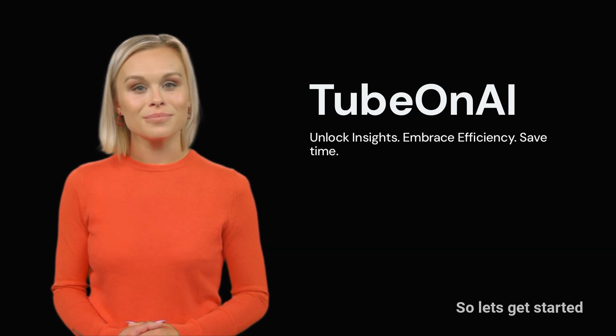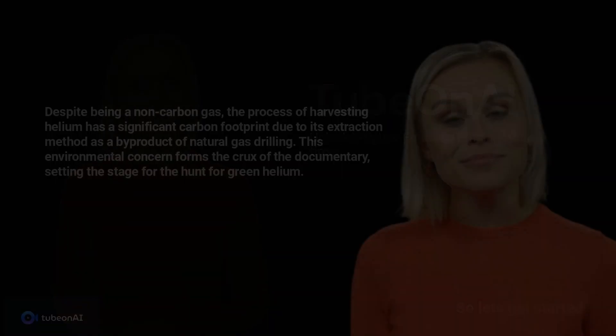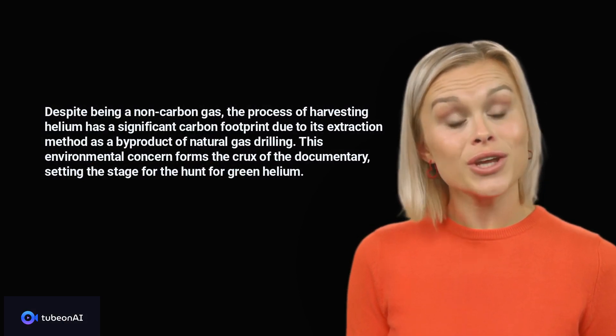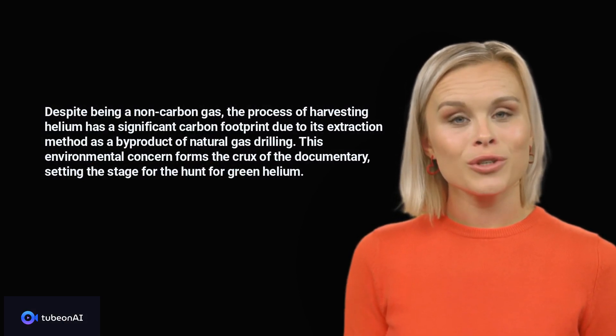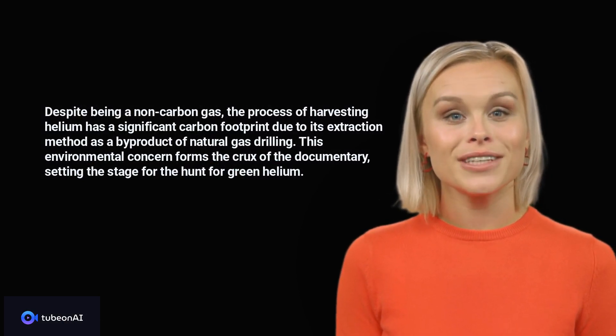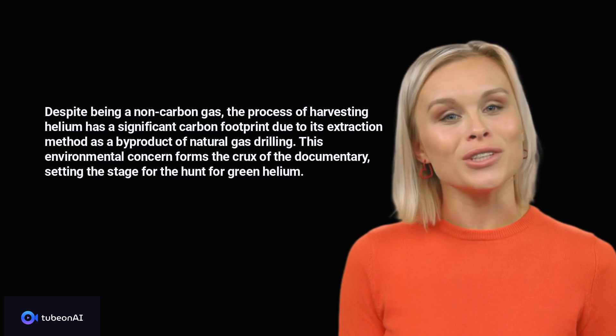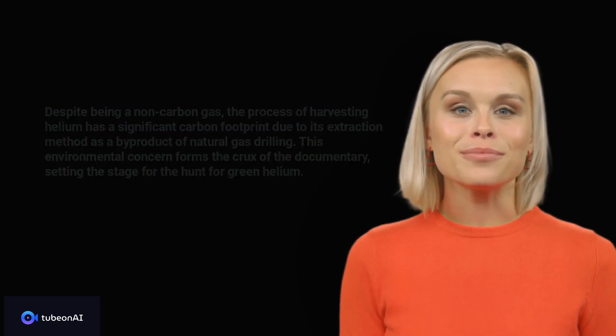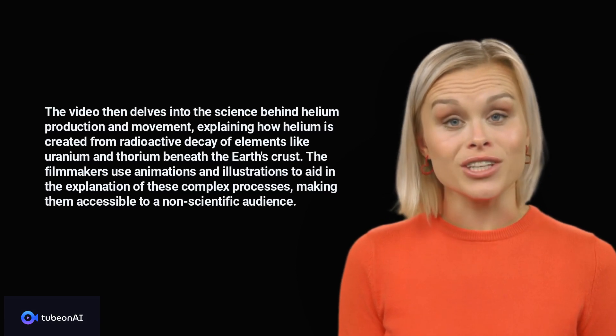Despite being a non-carbon gas, the process of harvesting helium has a significant carbon footprint due to its extraction method as a by-product of natural gas drilling. This environmental concern forms the crux of the documentary, setting the stage for the hunt for green helium.